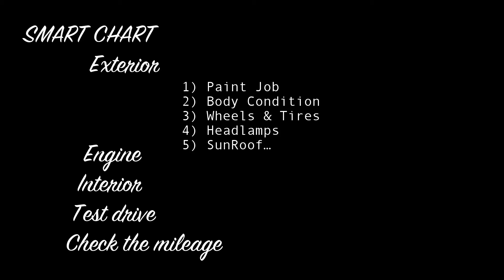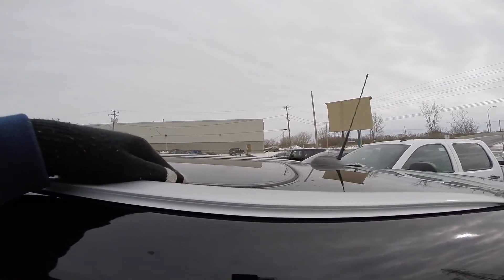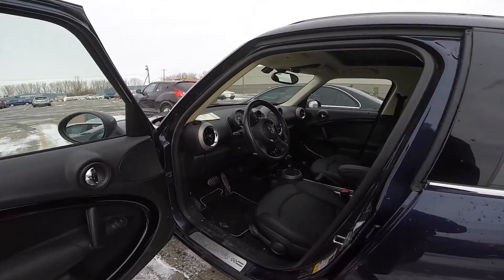Sunroof. At this stage of the investigation you simply want to verify that all the windows are closed tight and properly. The sunroof can become misaligned after a crash, so inspect it as well.